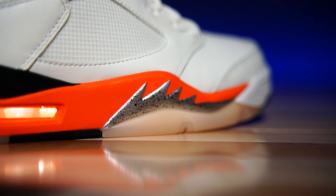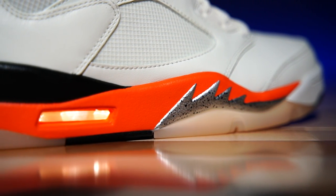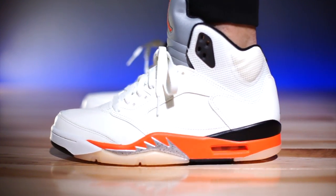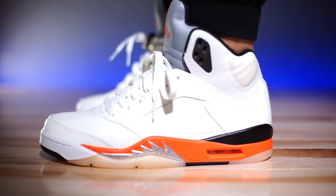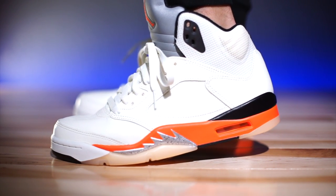The midsole itself is polyurethane. Inside the polyurethane we have a forefoot encapsulated Air unit, and in the heel there's a visible Air Max unit. The insole is Ortholite — it's not polyurethane — so don't expect too much comfort-wise. The midsole feels nice and soft, but it's not going to be super comfortable like the OG colorway with the silver tongue and fire red.